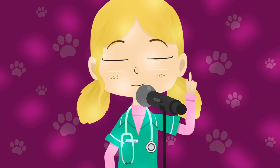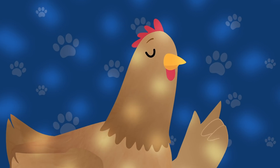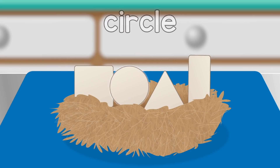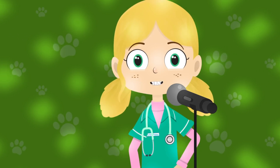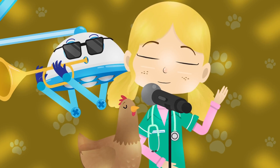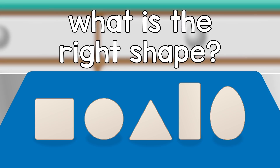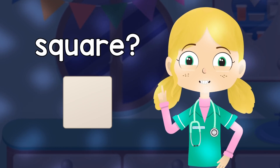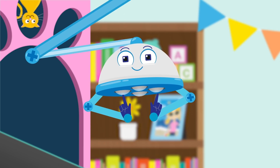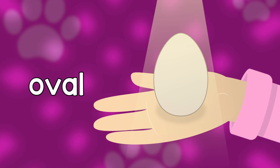Henrietta Hen, what shape eggs have you laid? Square, circle, triangle, rectangle. Henrietta, what's the right shape egg? It's an oval, an oval. Oh, my friend Henrietta, you lay lovely eggs, but what is the right shape? Can anybody guess? Is it a square? No, that's not right. Is it a circle? Close, but I'm not ready to bite. Is it a triangle? Is it a rectangle? No, it's an oval, an oval. Henrietta Hen, what shape eggs have you laid? Square, circle, triangle, rectangle. Henrietta, what's the right shape egg? It's an oval, an oval.